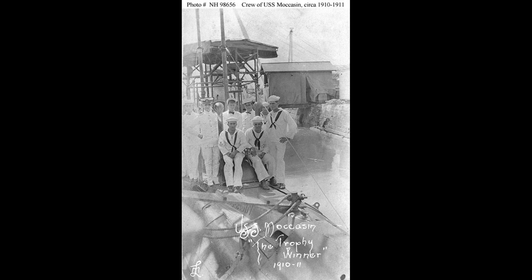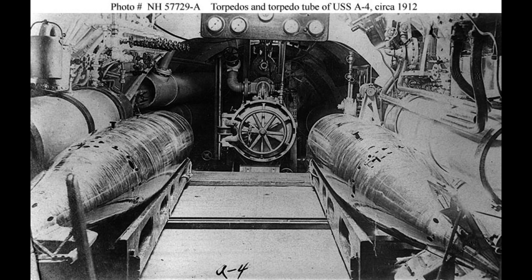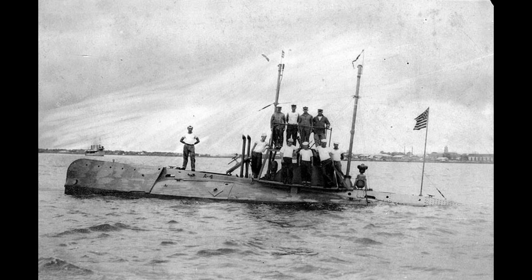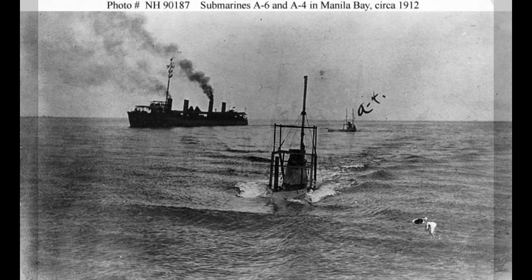Initially assigned to the Naval Torpedo Station in Newport, Moccasin primarily engaged in training and experimental activities. Afterward, it joined the reserve torpedo flotilla in Norfolk in June 1904, where it remained inactive for the next five years.